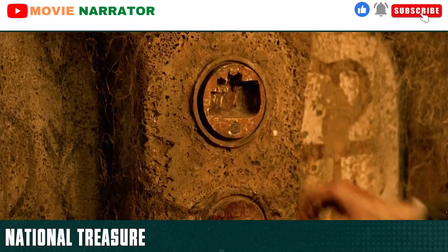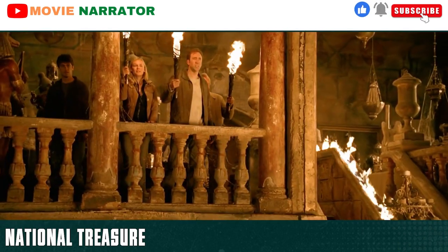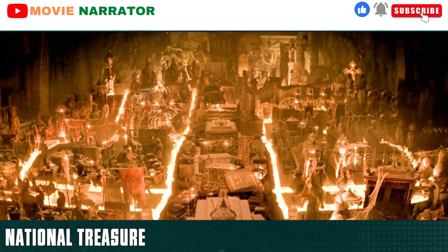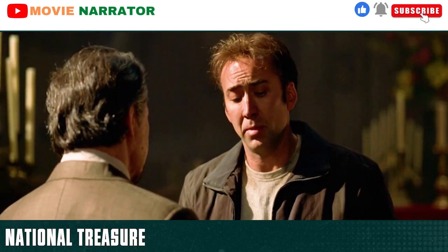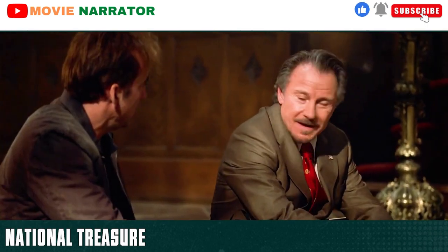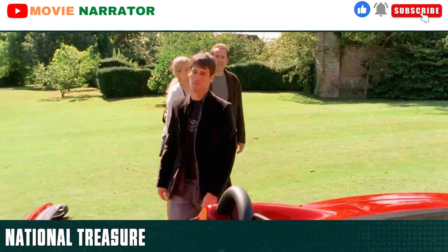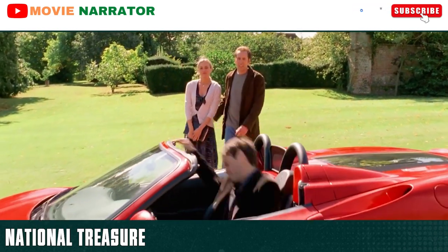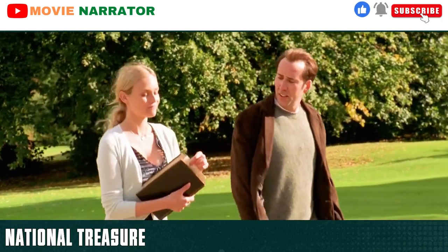Ben believes there should be another way out. The pipe operates a keystone which takes them into yet another chamber where they finally discover the treasure and another way out. Ben calls Sadusky and returns the declaration. Ben asks only that his team and family get credit for discovering the treasure and that it be shared amongst many museums. In Boston, Ian and his gang are apprehended by the FBI. With a cash award, Ben has bought a huge estate and a sports car. As the movie ends, Abigail presents Ben with another treasure map.